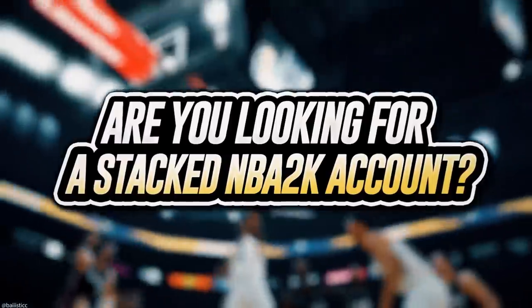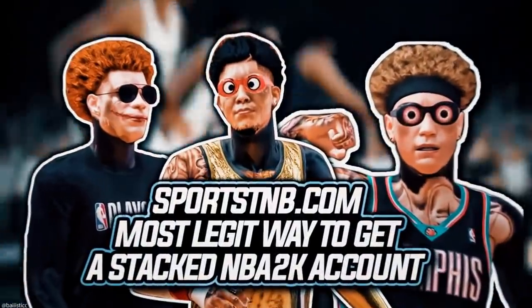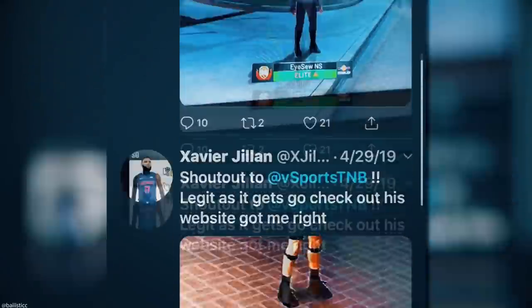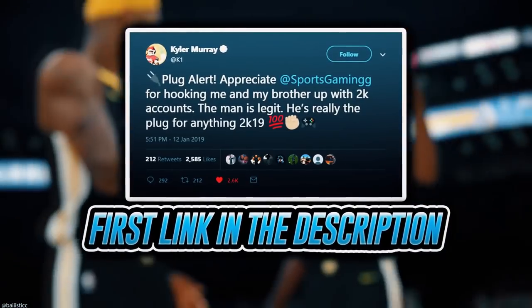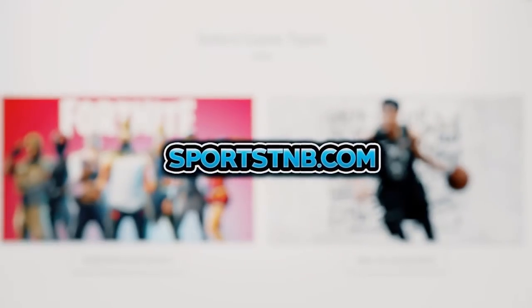Before we get into this video, if you're looking to buy a stacked NBA 2K account with max badges and more, visit sportstmb.com. He has been in the community for years and has hundreds of reviews. Click the first link in the description to get your account today.